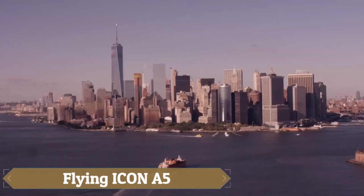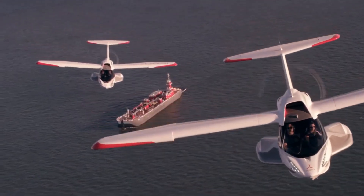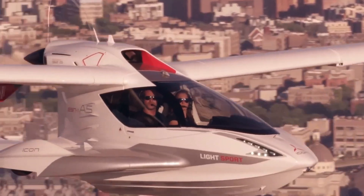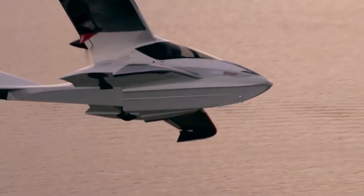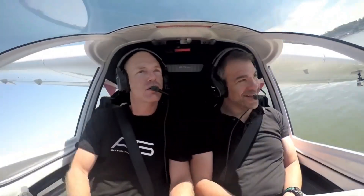The Flying Icon A5 turns the dream of adventure into reality with its cutting-edge design and advanced technology. This amphibious aircraft is perfect for those who love the freedom of flying and the thrill of exploration. With retractable landing gear and foldable wings, the Icon A5 can transition seamlessly from water to land and back again.